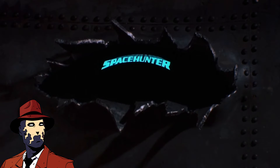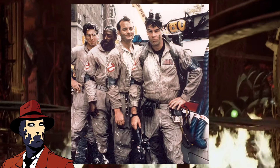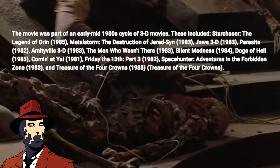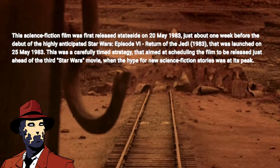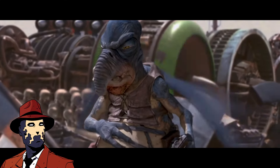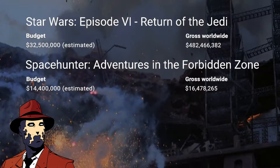I'm talking about Spacehunter: Adventures in the Forbidden Zone from 1983. This Ivan Reitman-produced picture — pre-Ghostbusters — was an attempt at the 3D cash grab at the time, as well as dropping a week before Return of the Jedi to scoop up some of those Republic credits.